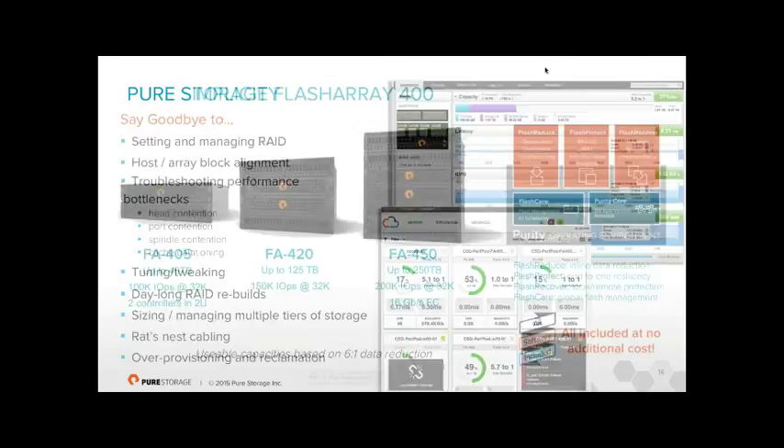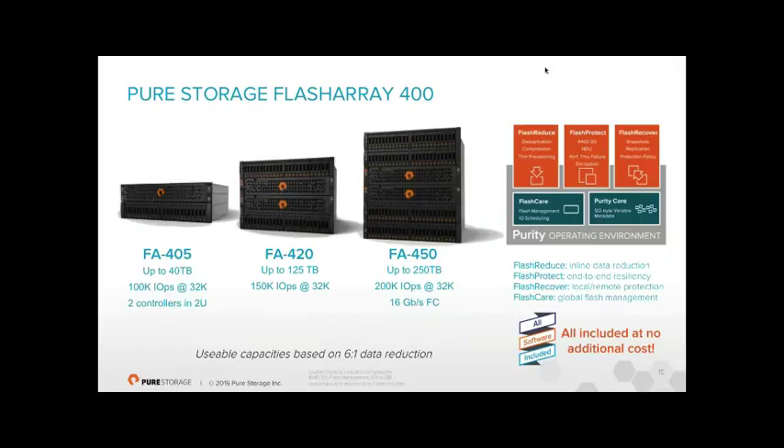The current FA 400 series comes in small, medium, and large models. Each has two controllers; the only difference between models is CPU, RAM, and connectivity — no software functional differences. They all run the same Purity operating environment. The small model supports around 40TB usable; the large supports about a quarter of a petabyte. Our R&D went into writing intelligent software on standard x86 architecture — the drive shelves are manufactured by Xyratec, the same shelves used by HP, IBM, and NetApp.